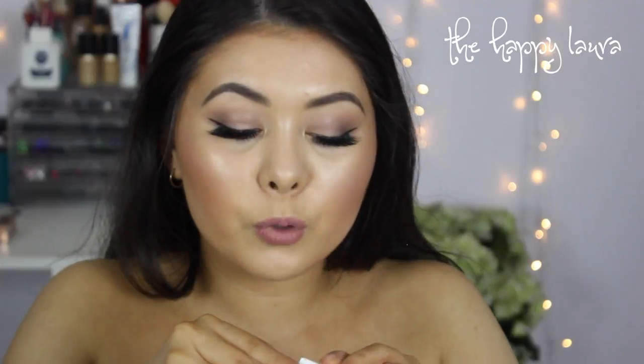I did get two of the brow gels as well, like the ones in the pot. This one's in Black and Brown — that's what it looks like. And then I also got Banging Brunette in the gel pot as well — that's what Banging Brunette looks like.